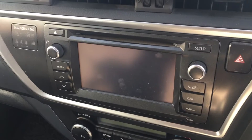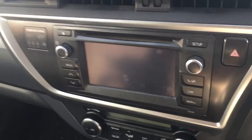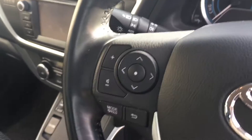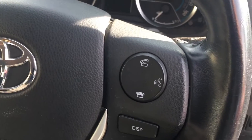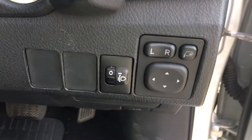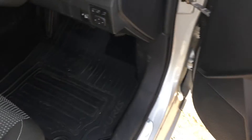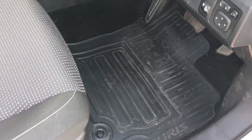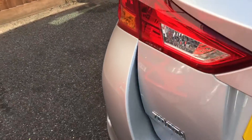Here you have your sat nav and your rear parking camera, which is very handy. You have buttons here on the steering wheel regarding the radio, and here is your phone. You obviously have your electric windows — four electric windows.